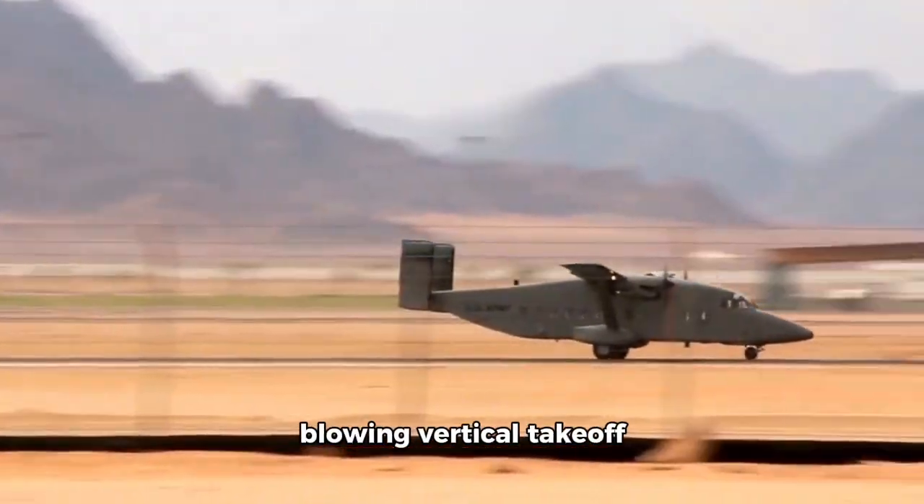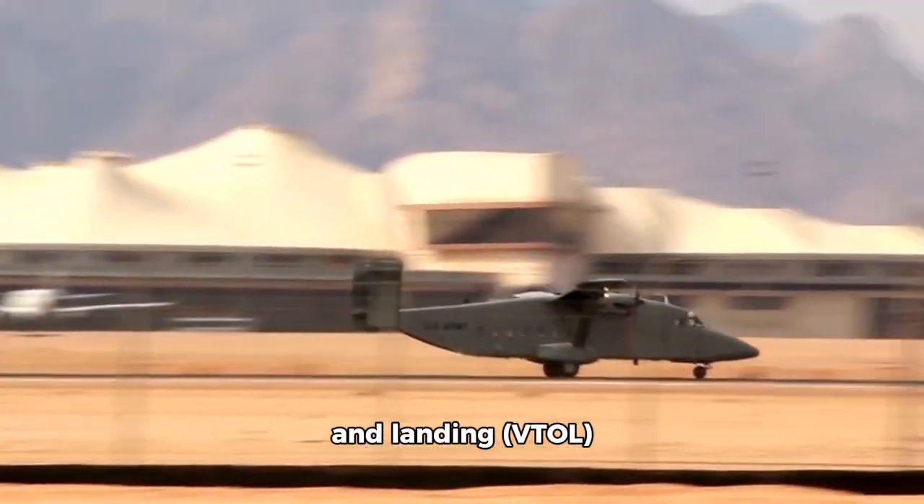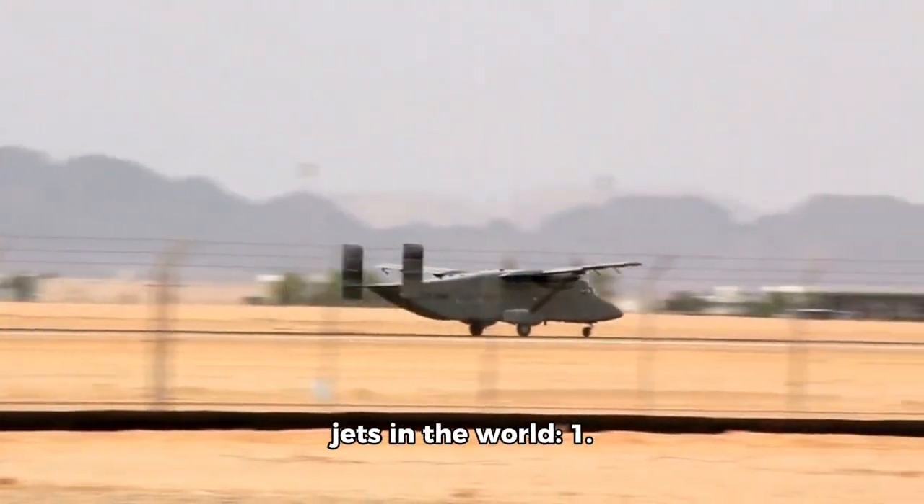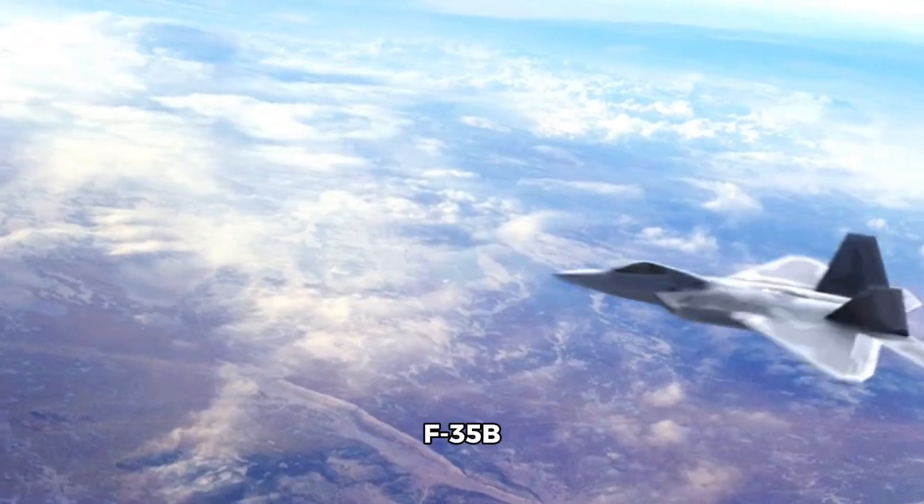Here are five mind-blowing vertical takeoff and landing VTOL capabilities by some of the most advanced fighter jets in the world. Number 1: F-35B Lightning II.